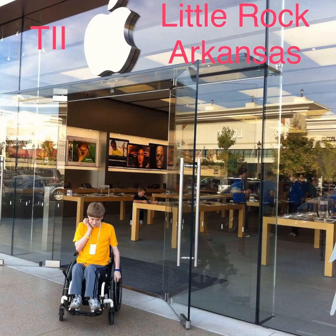Welcome to the show. I'm your host, and you are listening to the Today in iOS podcast. First up, I want to thank Danny for sending in the artwork you see for today's show. Danny wrote: Hi Rob. Here is a picture of my son Spencer in front of the Apple Store in Little Rock, Arkansas.